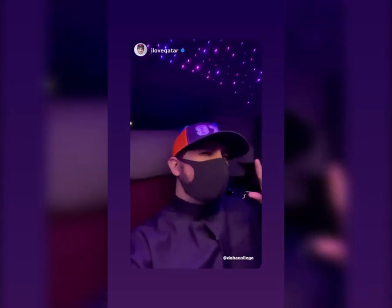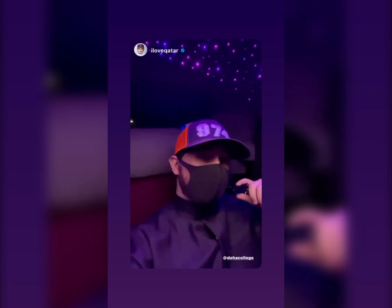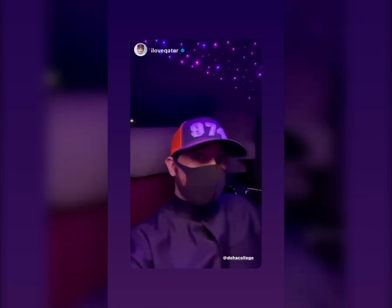All right guys, I'm heading over to Doha College because I've got some cool projects I want to work with them on, and it's a good chance to take a tour of their new campus.